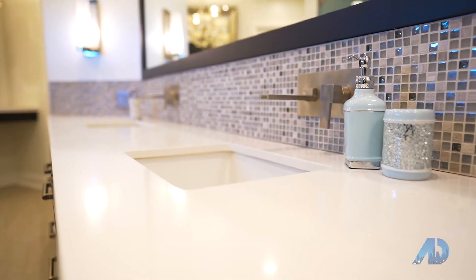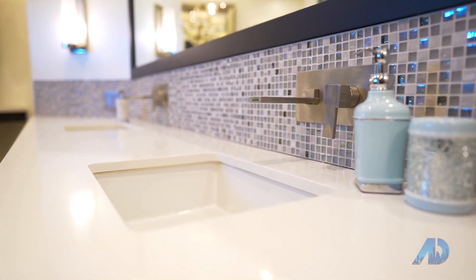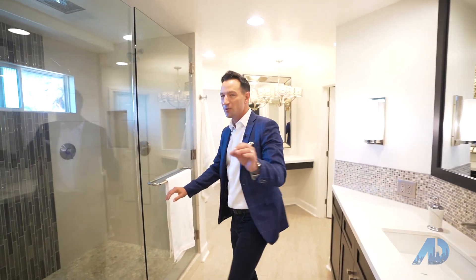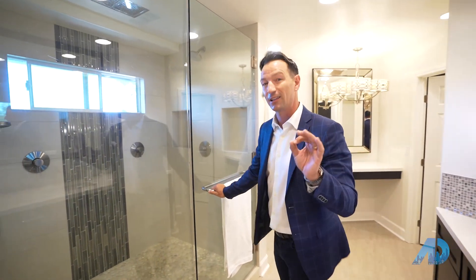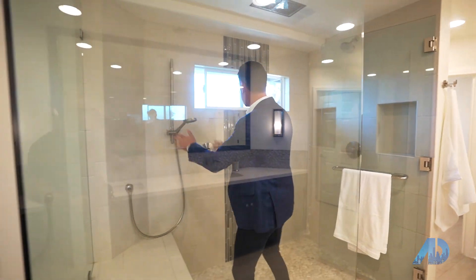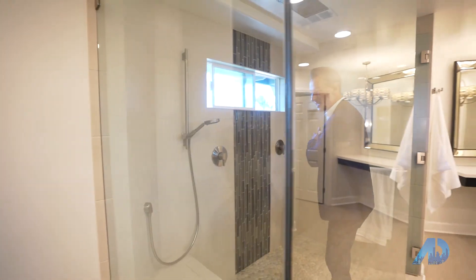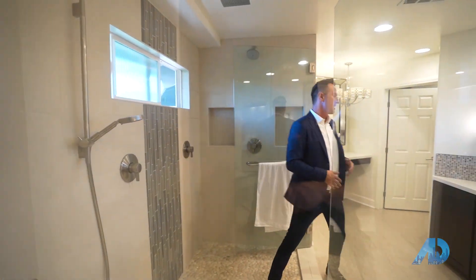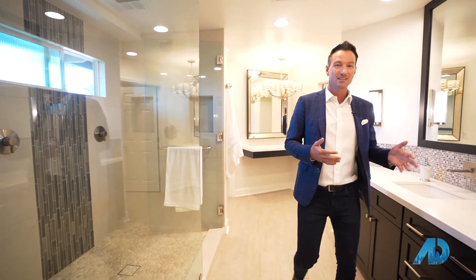One of the things I have always said about master bedroom bathrooms when they're luxurious is it's a great way to keep your marriage together — you've got his and hers sinks, his and hers water closets. But if you do get into that rare argument, that lover spat, you can get ready in the morning with his and hers shower heads. If that isn't better than marriage counseling, I don't know what is. It does answer that question: does money make things better? It does.